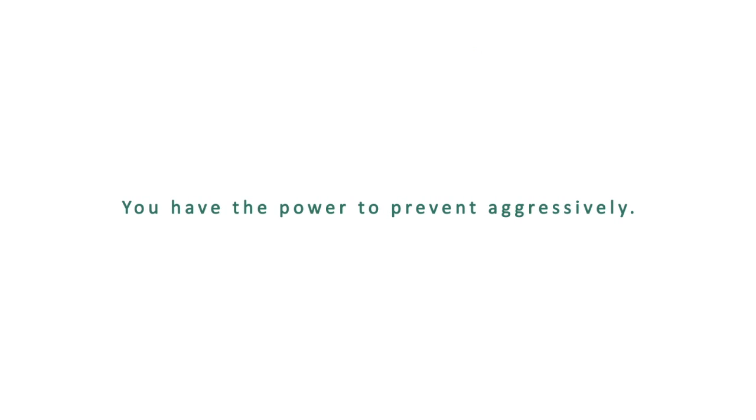And don't forget annual dermatology checkups. Remember, you have the power to prevent aggressively.